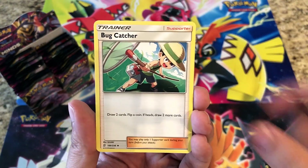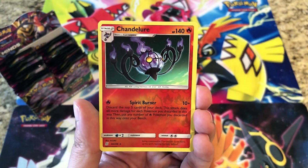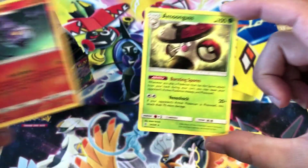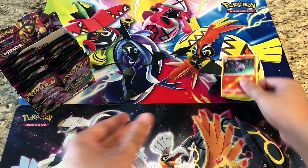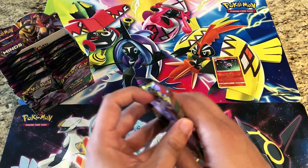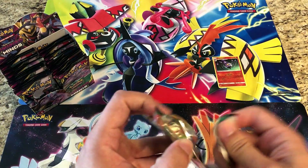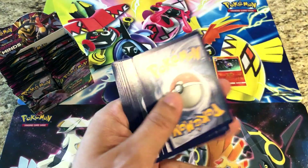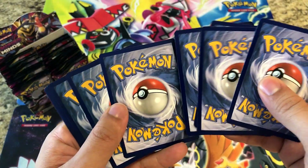Hopefully next week we get some more. This pack: Mesprit reverse, a Chandelure, and that's a rare reverse holo — very, very nice. The rare is a regular rare Amoonguss. We're also working hard to get ready for the new New Market card and comic show coming up in about two weeks.